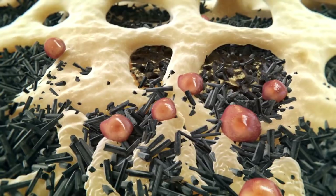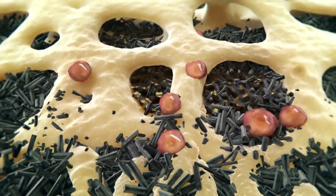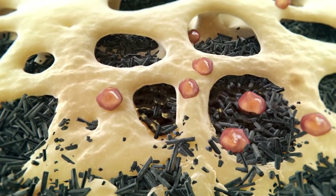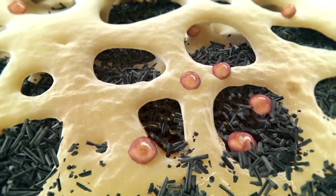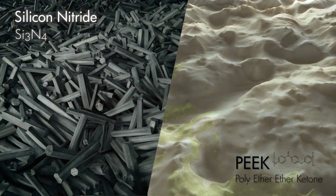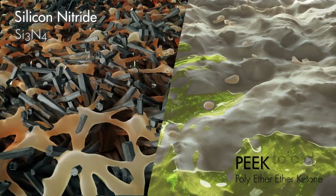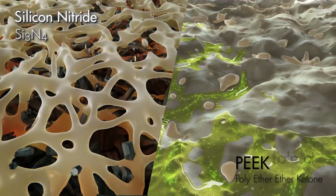Until recently, many surgeons believed titanium, PEEK, and silicon nitride to be interchangeable and therefore appropriate for use in enabling fusion of the spine. However, while all are osteoconductive and provide a scaffold for bone growth, Amedica's silicon nitride implants possess key properties and characteristics that offer significant benefits for both patients and physicians.